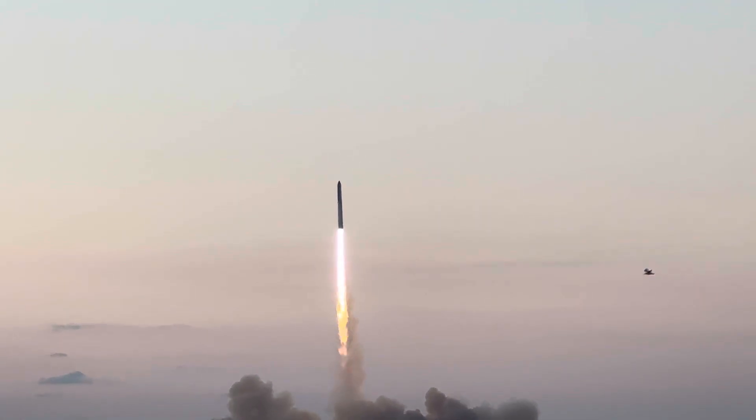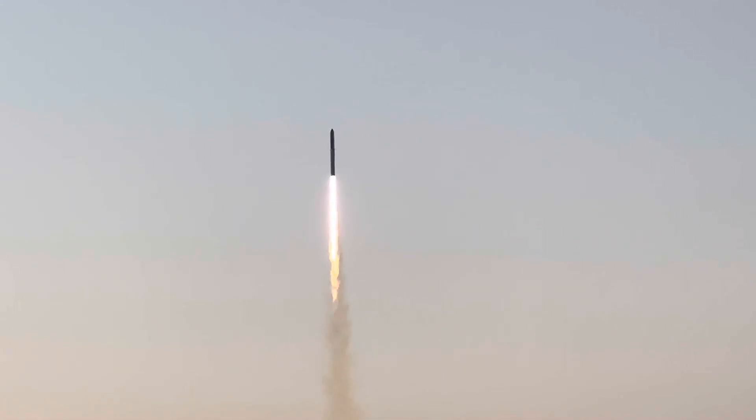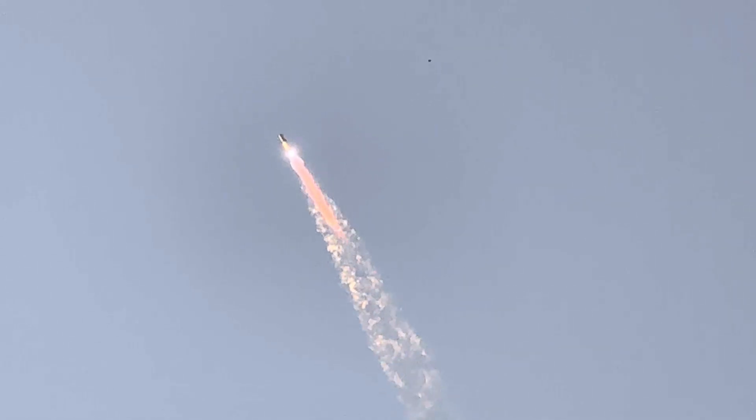Vehicle is pitching downrange. Thirty seconds into the flight, the throttle is just starting to reach us here. The vehicle is nominal on all 33 engines. We are now approaching maximum aerodynamic pressure — the most stress the vehicle is going to see on the way up.